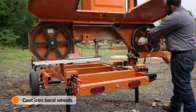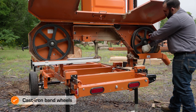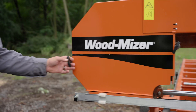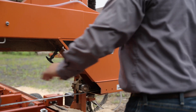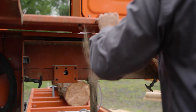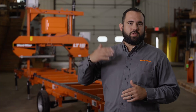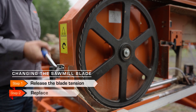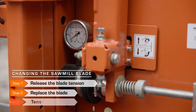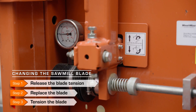Sawmill blades run on belted 19-inch diameter cast iron band wheels. Blade changes are easy with a one-piece sawhead cover that is secured by two outside and two inside fasteners. The space-saving cover opens above the sawmill and locks into place for convenience. To change a sawmill blade, simply release the blade tension, replace the blade, and tension the blade without having to remove any extra parts.